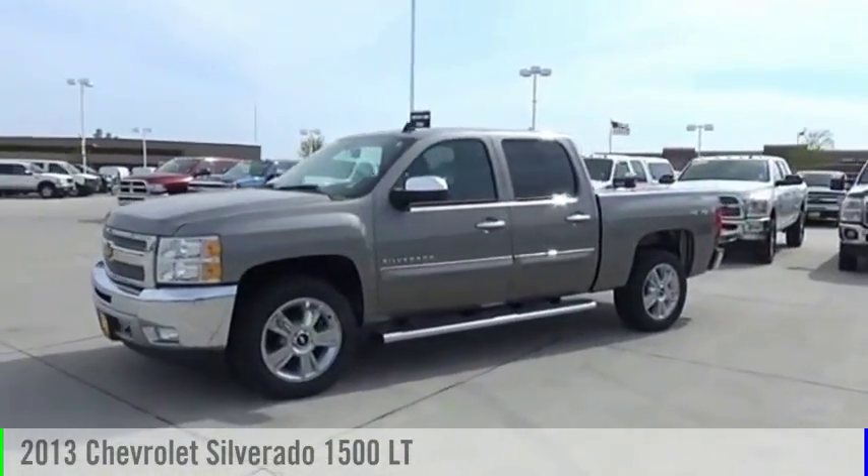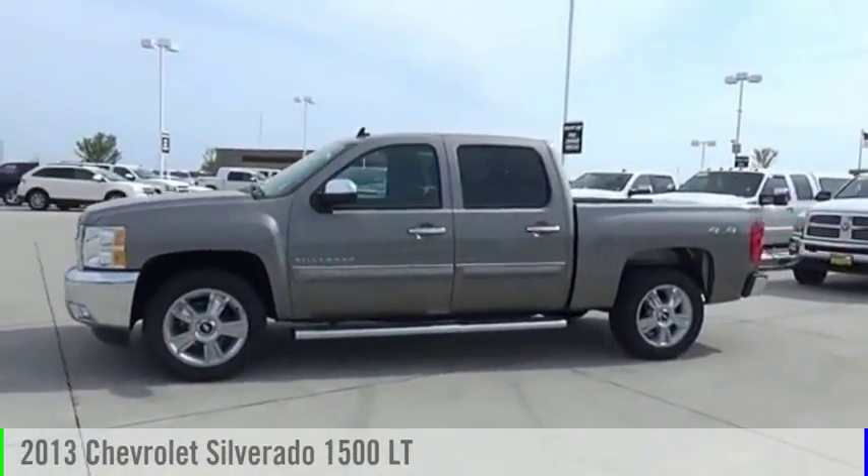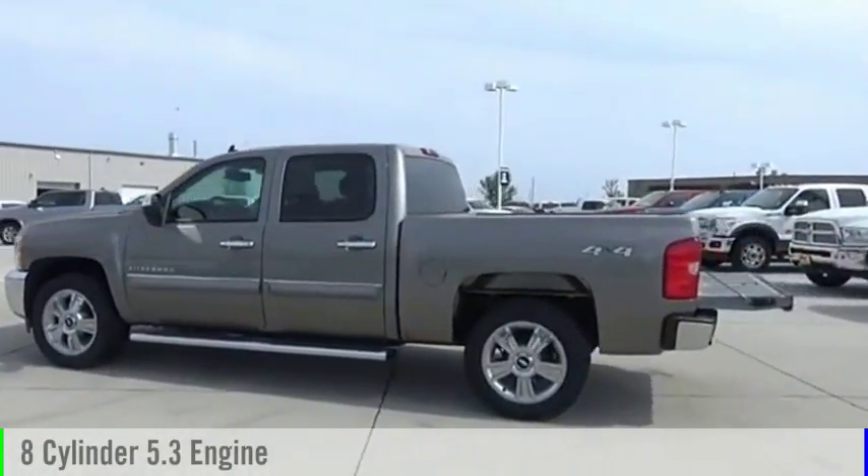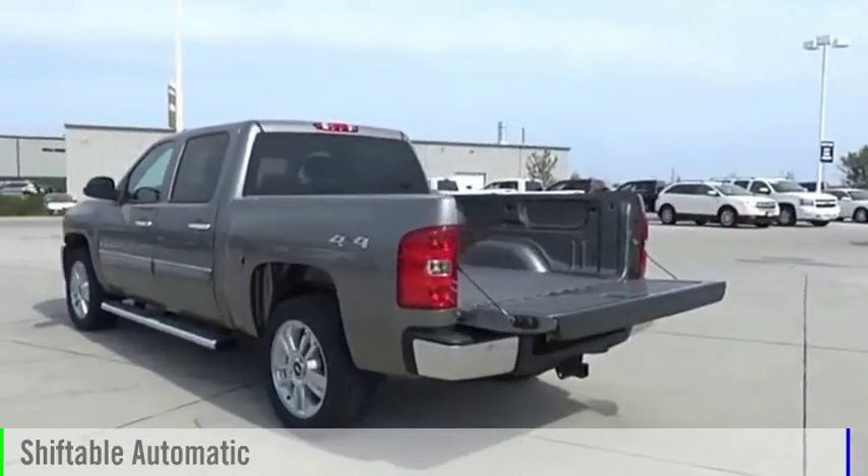Show you the 2013 Silverado 1500. This vehicle is powered by a four-wheel drive, eight-cylinder, 5.3-liter engine and comes with an automatic transmission.